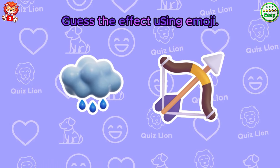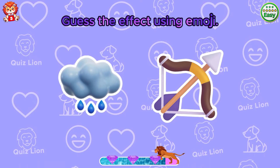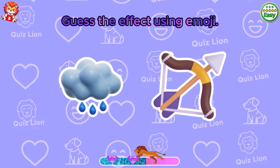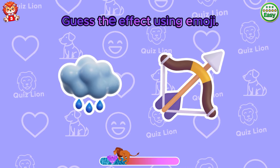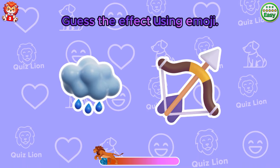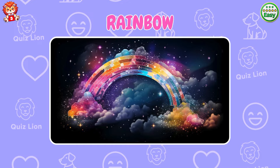Guess the effect using emoji. That's true. It's a rainbow.